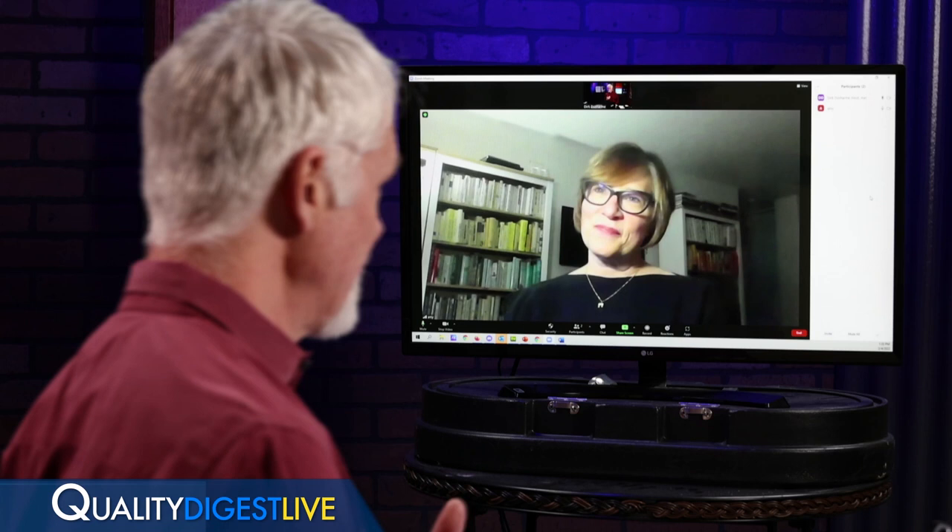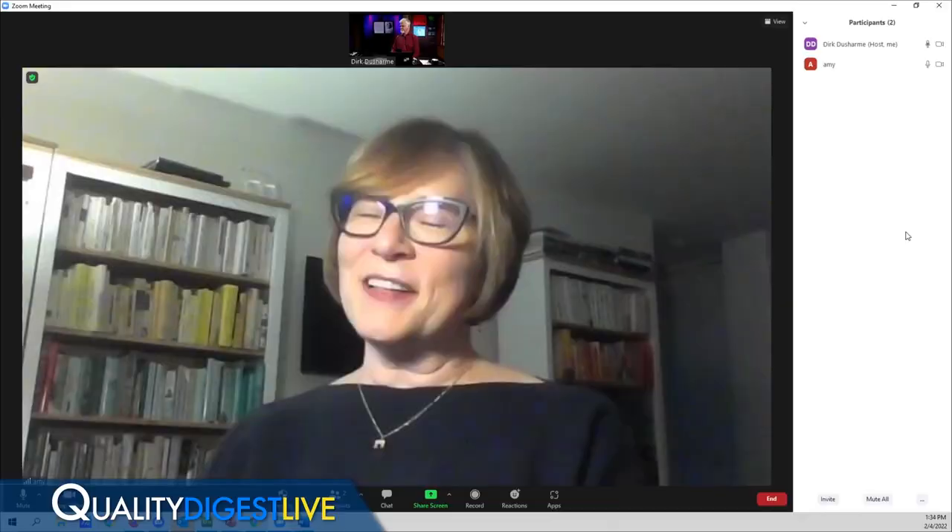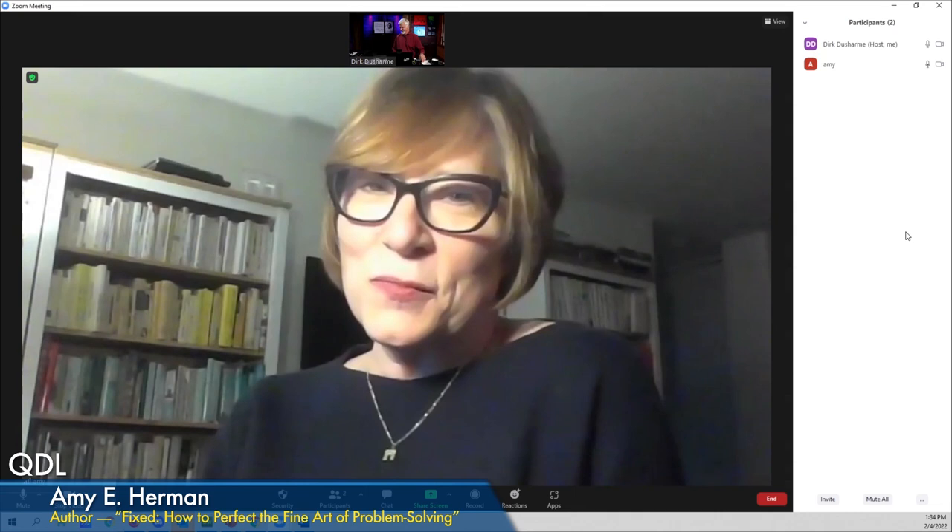She teaches people how to connect the dots — how to take the skills we use to analyze works of art to solve problems they have back in their real lives.